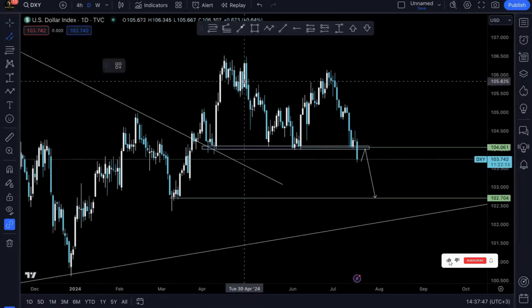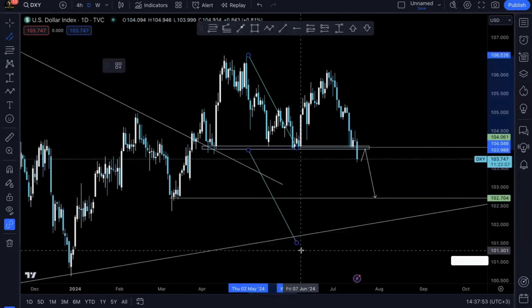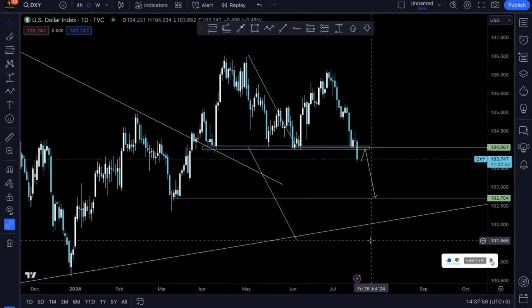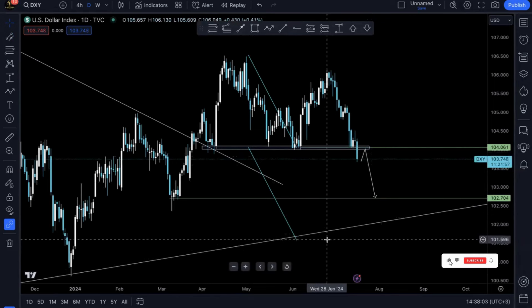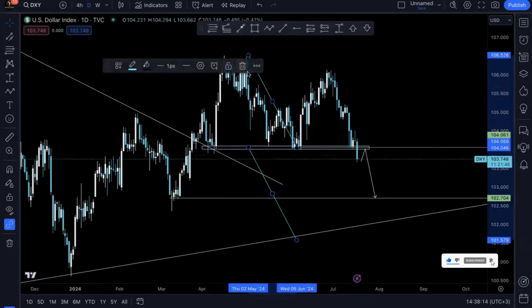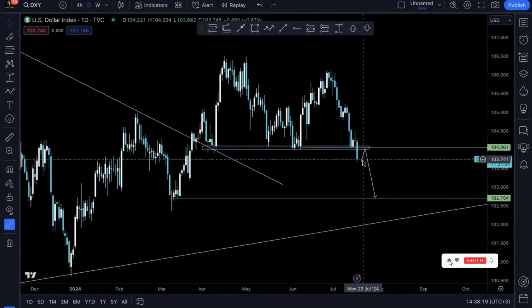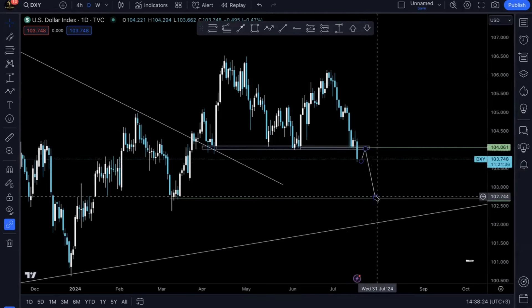Using parallel channels, we can see that prices from the highest peak to the base will be the same distance from the neckline to where prices are going to be dropping. So prices have a possibility of dropping until they reach around 105 to 101.60 somewhere in that area, if we trade it as a pattern. What I'm anticipating is a retracement and then trading it based off market structure.